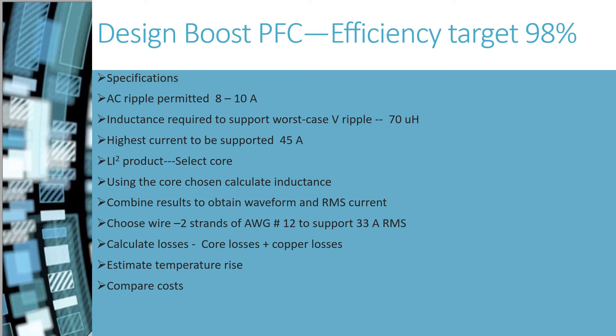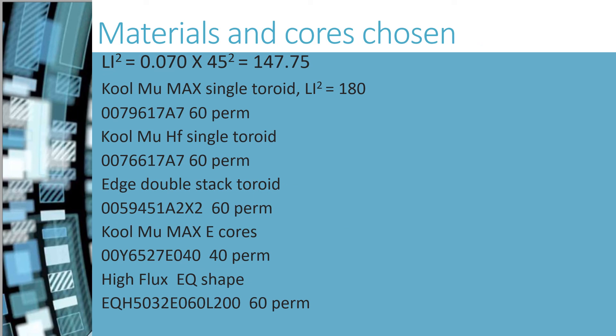Using the LI-squared product, I selected five cores, calculated the losses, estimated the temperature rise, and compared costs. The LI-squared chart agrees with the Cool Mu Max core chosen. For the Edge core, I wanted to stack two cores because Edge is often chosen for its compact design. In the past, I have found that for power factor correction designs, the best design is often to stack two smaller toroids. We also wanted to compare a Cool Mu Max E-core set for customers who prefer this topology, and illustrate a High Flux shape.